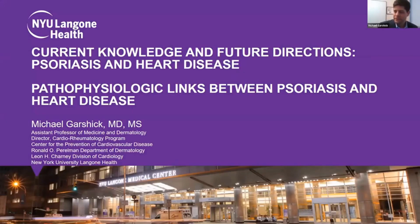Thank you. Good morning. It's really a pleasure and an honor to be here today. I very much appreciate the kind introduction and the invitation to speak. Today I'll be speaking about exploring the pathophysiologic links between psoriasis and heart disease.